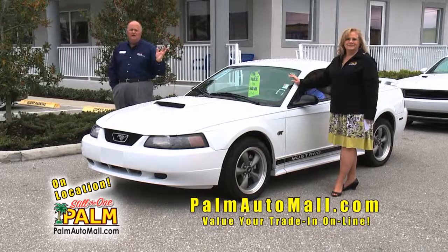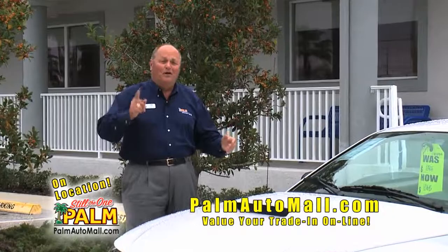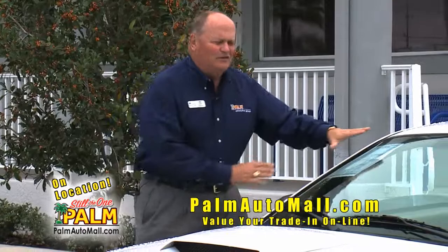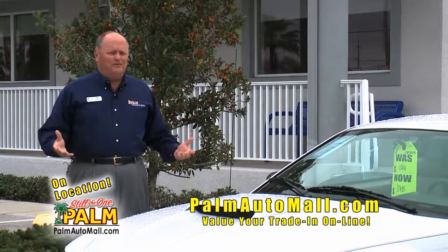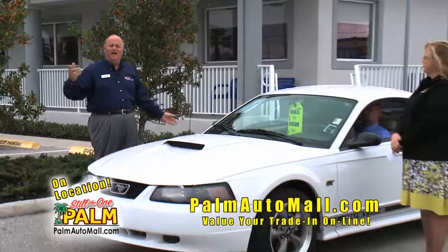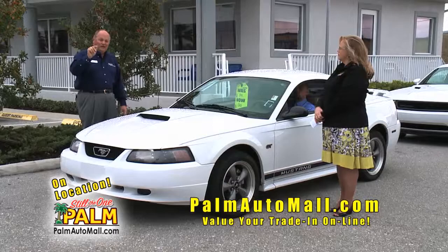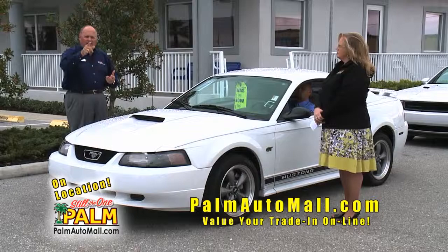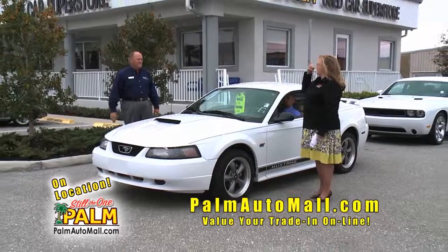We're actually closed on Sunday, folks. We want to give our salespeople and managers some time with their families. But it also gives you a chance to come out to our lot — we've got prices on every one of our cars. It talks about what warranty it's got, whether it's certified or not. You can look around and nobody's going to pester you. Come out and take a look on Sunday. All of our information is right here, or go to palmautomall.com where we have 20-some pictures of every vehicle priced online. If you see a special price online, bring it in and you pay the special price. Be careful — you might see one price on the lot and another price on the internet. I think that's against the law.